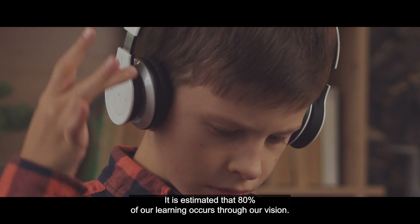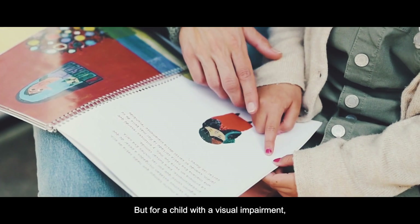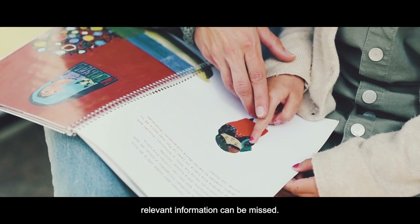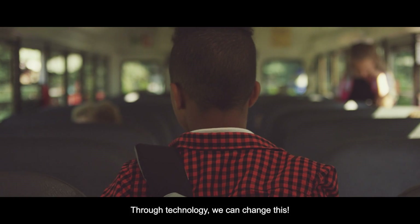It is estimated that 80% of our learning occurs through our vision, but for a child with a visual impairment, relevant information can be missed. Through technology, we can change this.